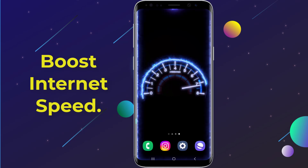Did you know you can get faster internet with just a simple setting change on your phone? Today I'll show you a quick and easy way to boost your internet speed instantly.